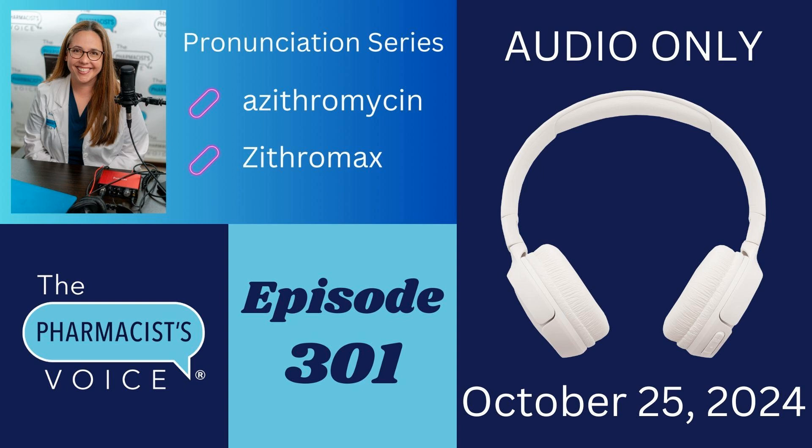If you are looking for a medical narrator for your voiceover project, I can help you out — go to thepharmacistvoice.com and hit the contact tab to leave me a message. If you know someone who would like to learn how to say azithromycin and Zithromax, go ahead and share this episode with them. If you like this podcast, please subscribe to or follow the Pharmacist's Voice podcast on your favorite podcast player and YouTube. Thanks for listening today. I will talk to you next week.